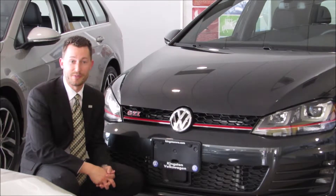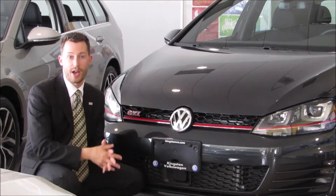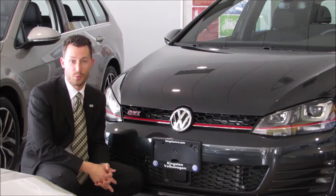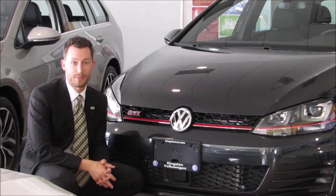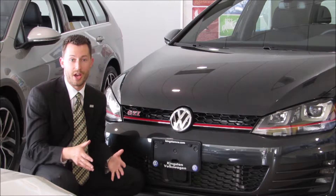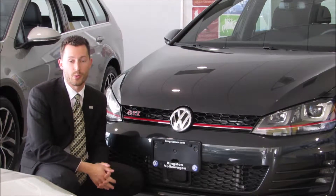Hello everyone, Adam Davies here at Kingston Volkswagen. Today, as part of an ongoing series showing you how some of the features in your vehicles work, we are here to show you two safety features that have come into the VW lineup for the 2015 model year. These features are designed to help keep you safe on the road and help you avoid collisions wherever possible.